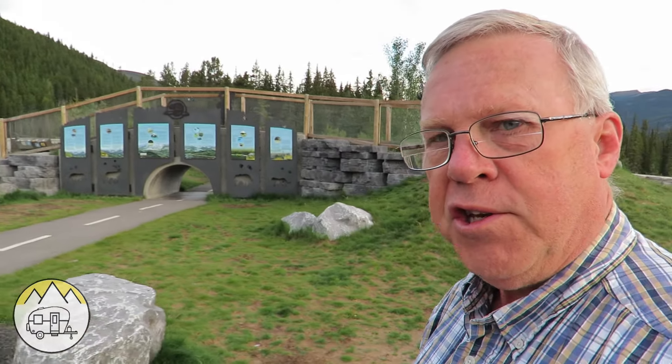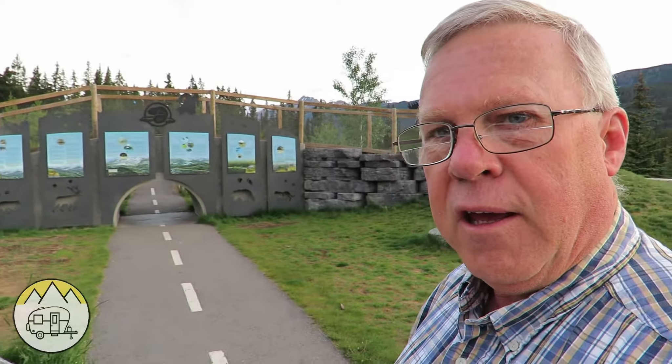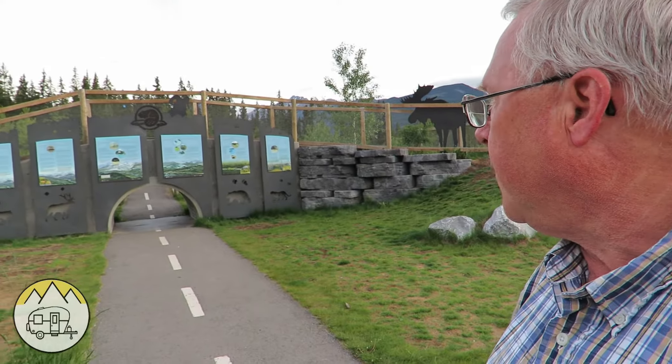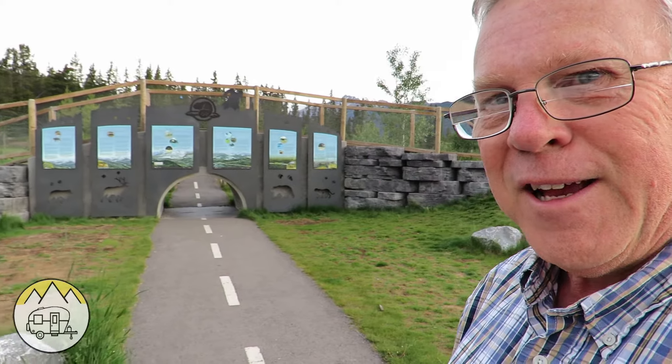Remember the bridge I showed you a second ago? Cindy just told me what it is — it's a replica of the wildlife bridges that go over the freeway, showing how the wildlife can cross safely across the highway. I didn't realize that. That's pretty neat.